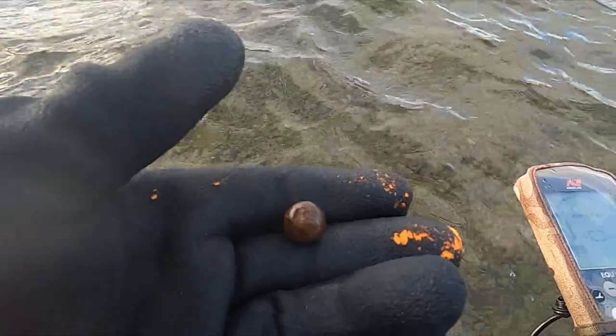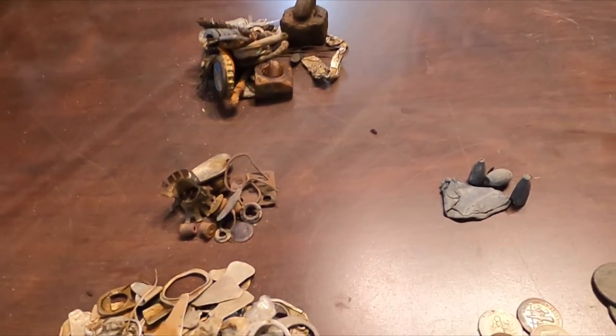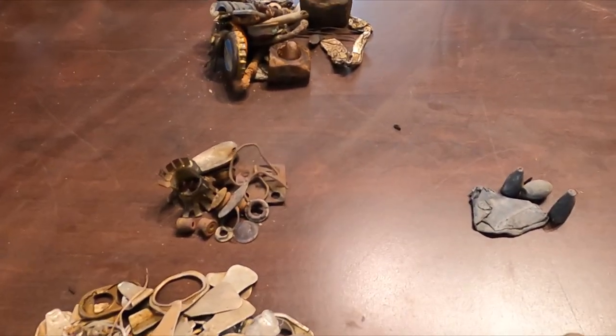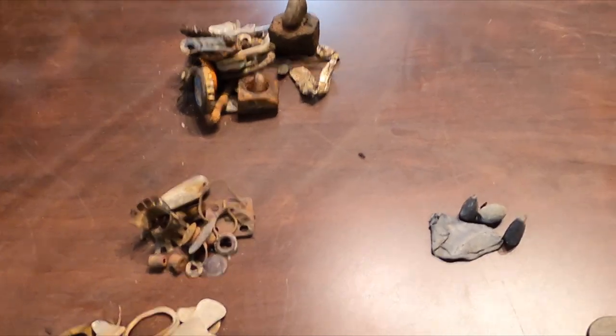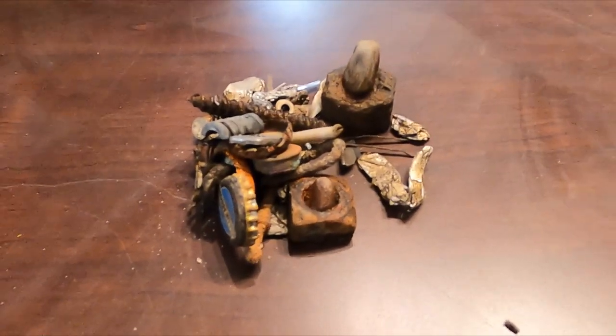I guess I'm just king of the steel balls — look at that, another one. Okay, this is basically like a two-day wrap-up because these after-work hunts are so short. I'm usually gonna have to put two together for a while.